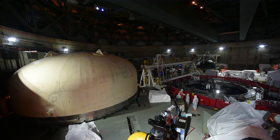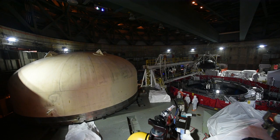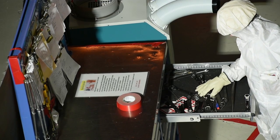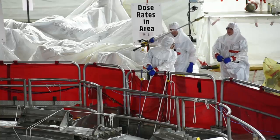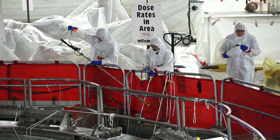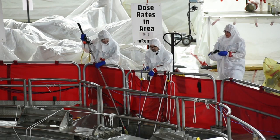When the reactor is running, the nuclear reaction creates heat that boils water to make steam. During the outage, control rods are inserted between the nuclear fuel bundles to stop the reaction. The reactor vessel is flooded to the top as a further shield against radiation.